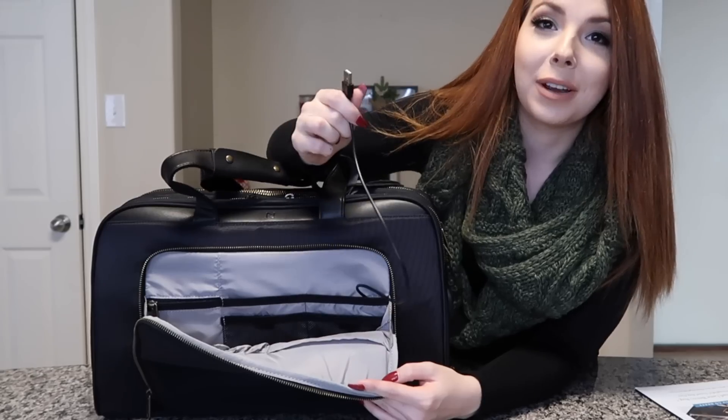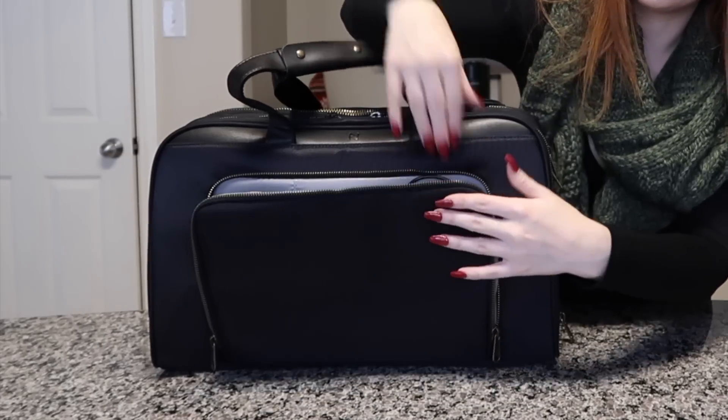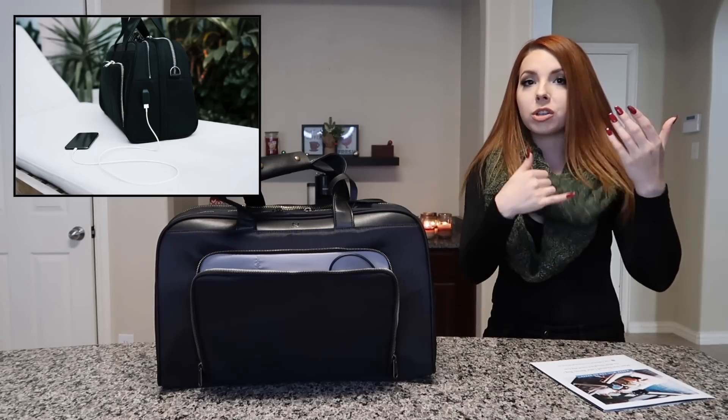There's also a charging port right here. You'll never have to worry about your devices dying. You can put your portable battery pack inside the bag and plug it into this port, and on the side of the bag there's a place to run your charging cable out to your phone. So you can literally charge your phone through the bag without holding the battery pack and wire — just the wire running out. You'll never have a dead phone when you need to call a ride, a taxi, or handle business.